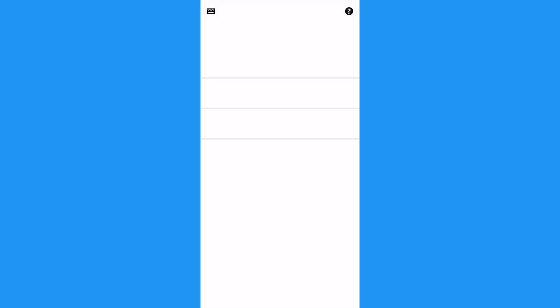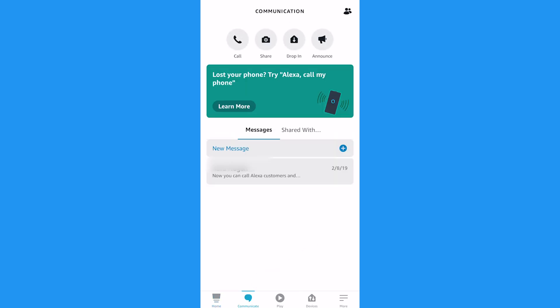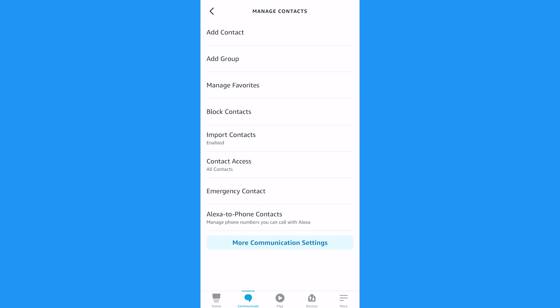Here's how to set up an emergency contact. First, open up the Alexa app on your smartphone, then tap Communicate. On the top right, tap the icon that looks like a person or two — those are contacts. Then tap the three vertical dots on the top right corner to reveal more menu settings.